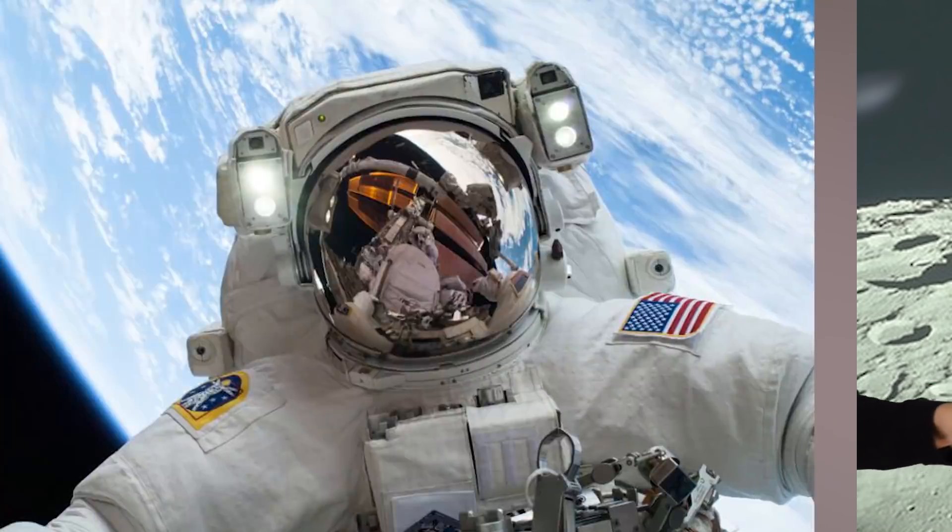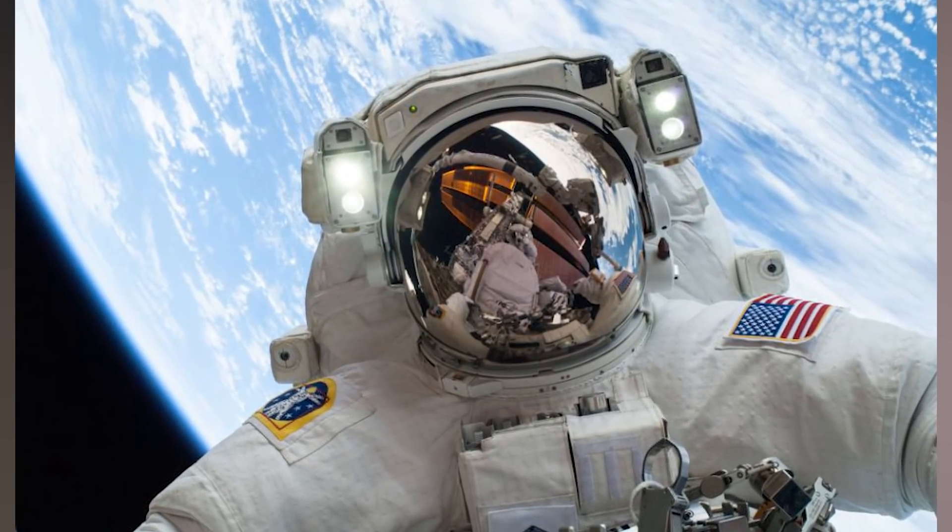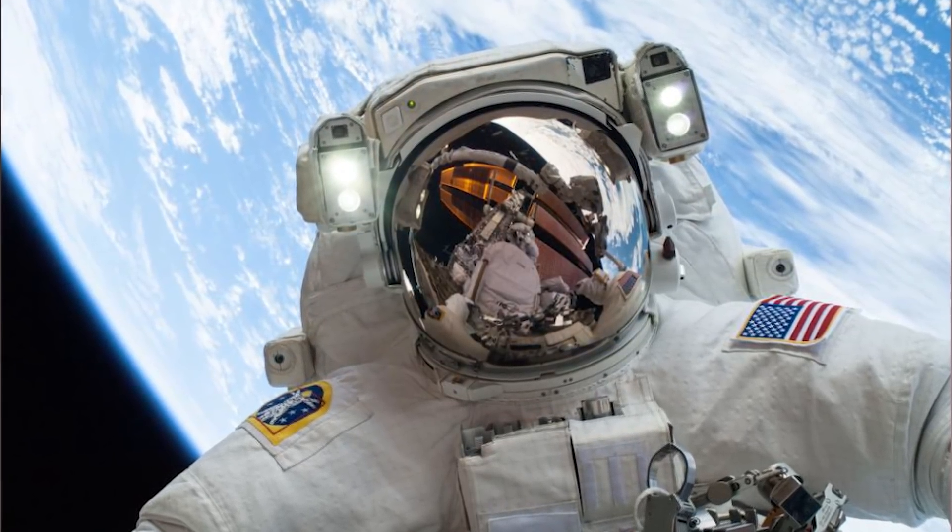It honestly is kind of nice to see, though. To me, astronauts seem so cool and serious and intelligent, and while all of those things likely are very true, they're also giddy, excited humans who were clearly thrilled to be where they were. It's just humanizing, that's all I'm saying.